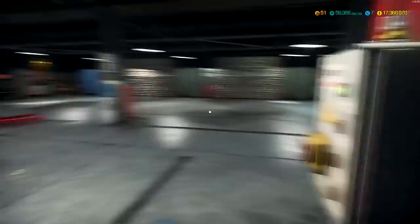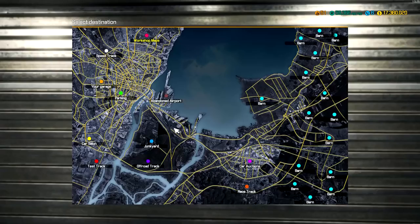Hey, what's up everybody? Welcome back to another car mechanic video. Today I thought we were going to go to a place where we haven't been before. Without further ado, let's just jump into their location.